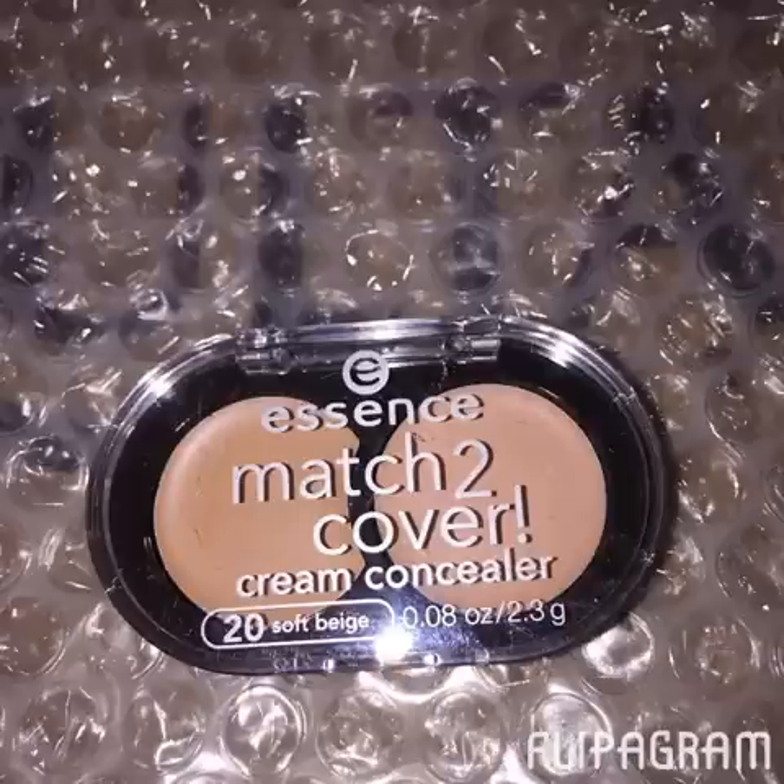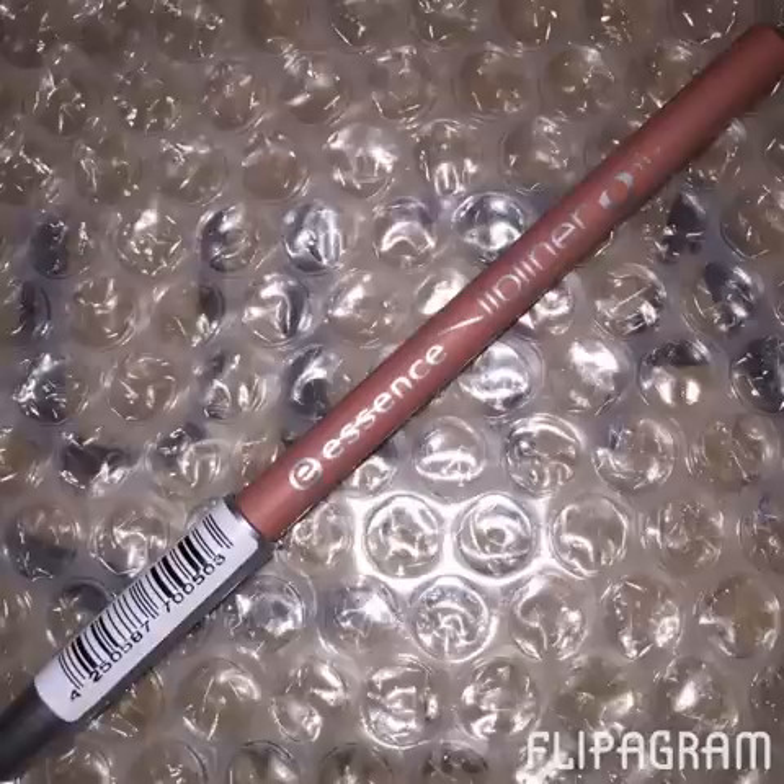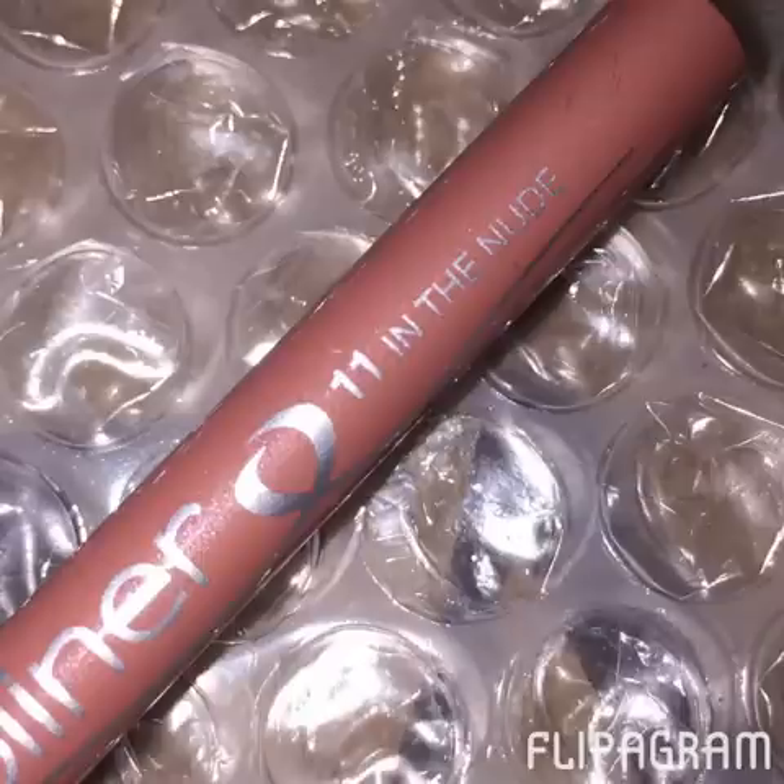I went ahead and picked up the Match the Cover Cream Concealer. This is my all-time favorite nude lip liner — it's also by the Essence brand and it's called In the Nude. It is my go-to liner. I love it. I purchase it all the time and it's under $2 — I want to say it's like $1.70 or something like that.